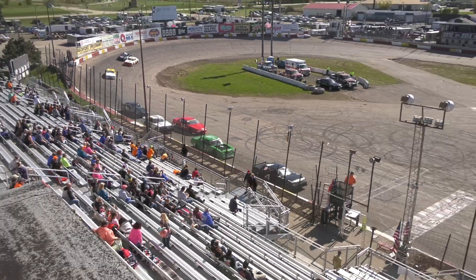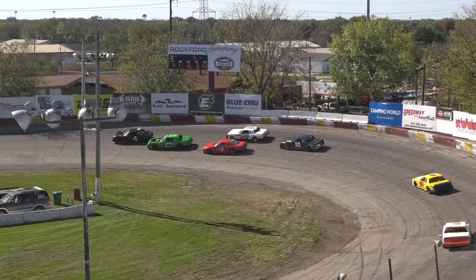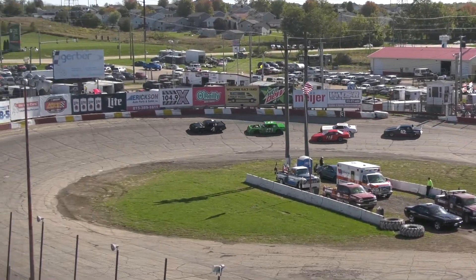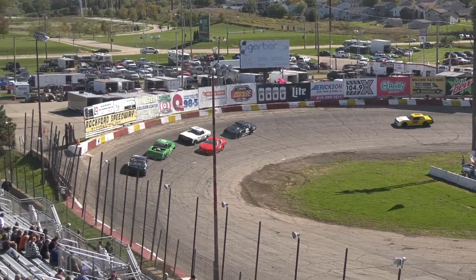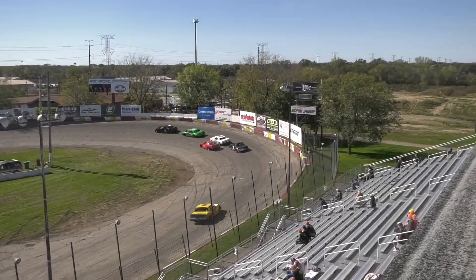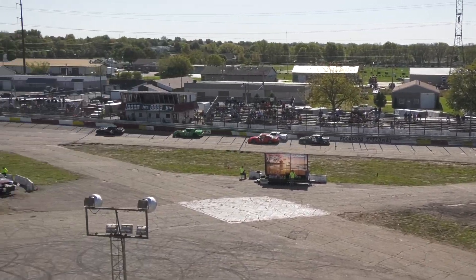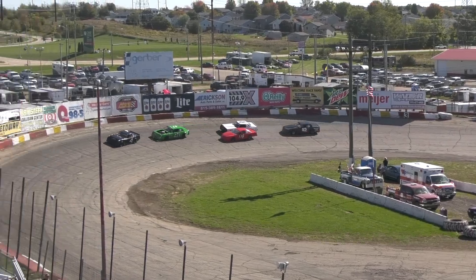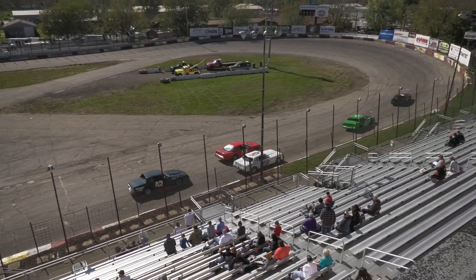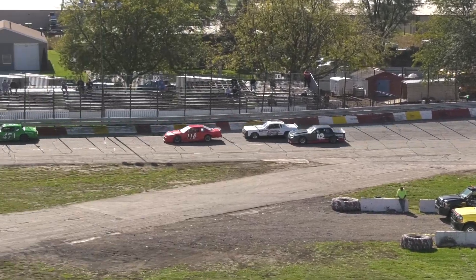116 trying to get some traction going into third! Good battle for third still — door to door, 104! 116 gets a little loose! Tight battle, he touched coming off turn four! 116 pushes up the track and takes that third spot away!